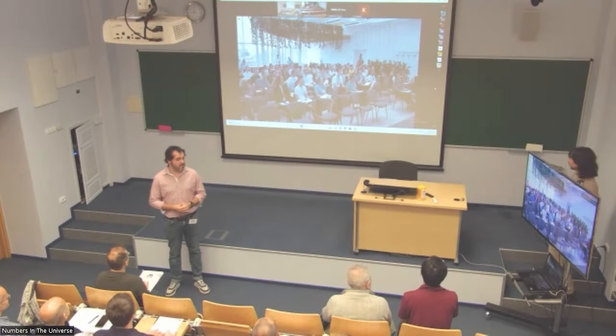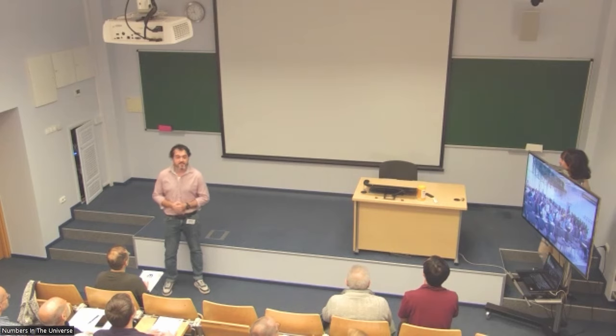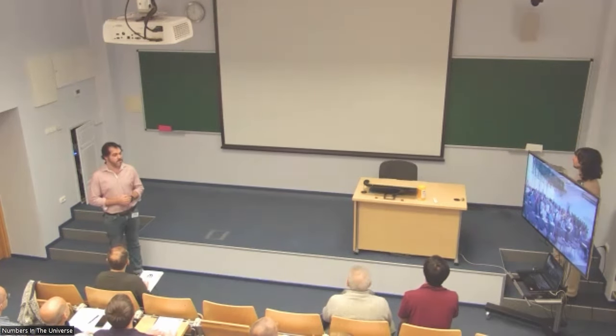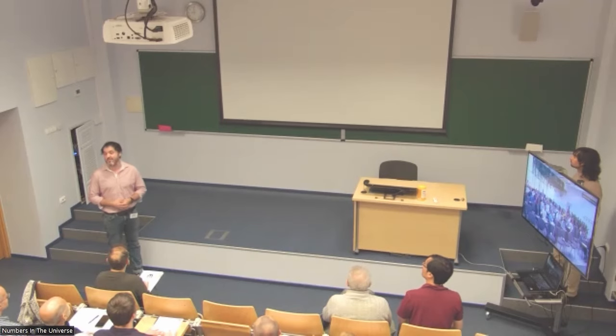Professor Terence Tao from the University of California in Los Angeles, UCLA, who will talk to us about recent developments in prime number theory in the 21st century.